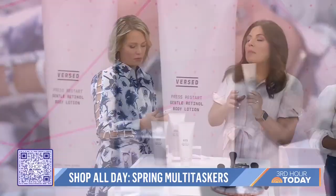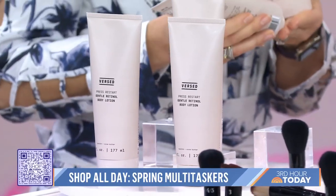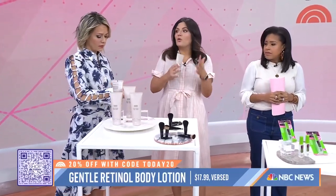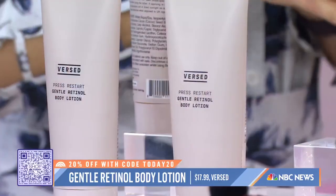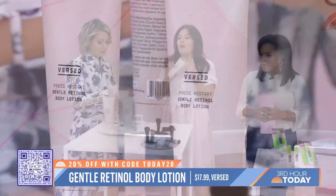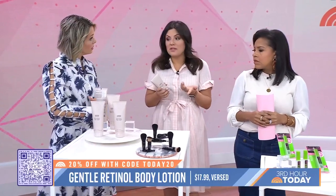This lotion is from a brand called Verse — it's a little bit newer on the market but it's really great because it's made with retinol. It's a multitasking body lotion with retinol, which is an anti-aging ingredient that dermatologists swear by. It helps regenerate your skin, providing tightening and toning over time and visibly reduced lines — great from head to toe. And we have a twenty percent discount for you guys.